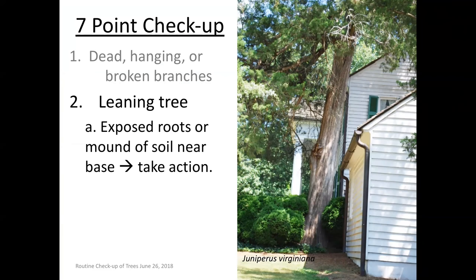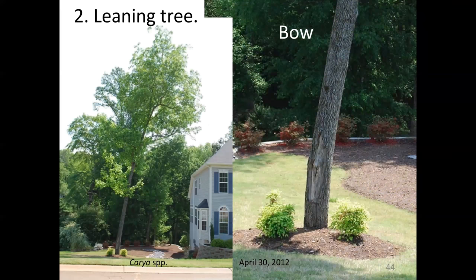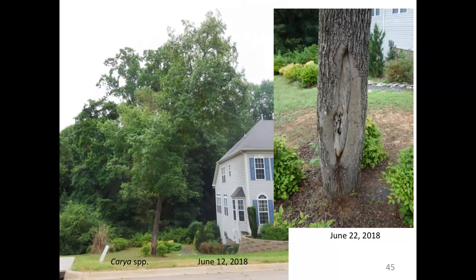Step number two: when trees have a lean, it's really important to look at the base of that tree. If you see any exposed roots or any mounding of soil, please contact an arborist to evaluate that tree. I've been admiring this hickory for a long time — it has a bow-type shape. Look at the lean next to the house; it is not going back upright, but it's got this permanent lean. I see the beginning of a cavity forming and wound wood enclosing that wound. This is a tree that would have to be inspected periodically.